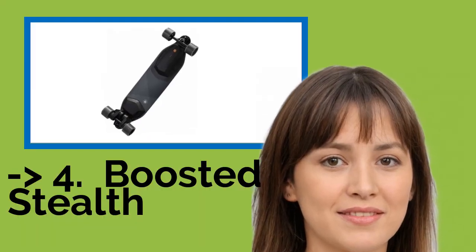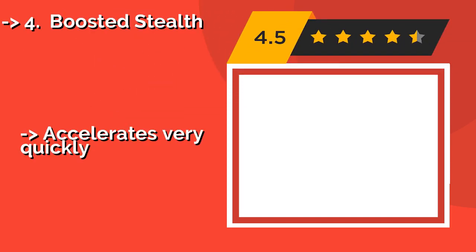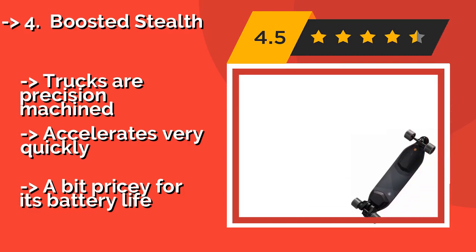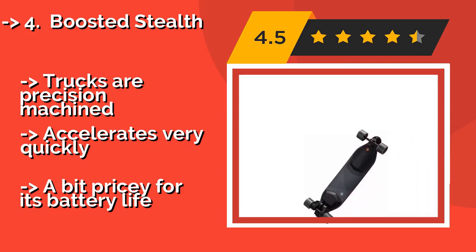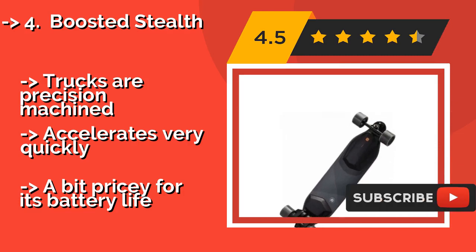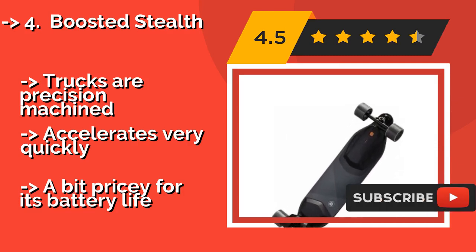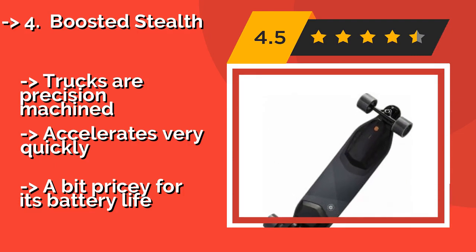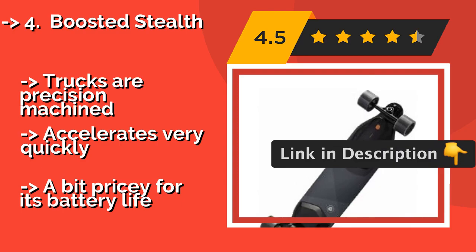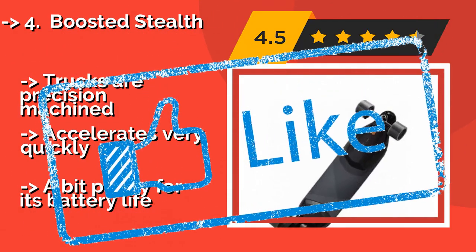The Boosted Stealth, around $1,599, features five distinct riding modes, each capable of providing you with a different speed and handling profile, so you can find what works best for your commutes or joyrides and enjoy a custom feel. Trucks are precision machined, it accelerates very quickly, but it's a bit pricey for its battery life.